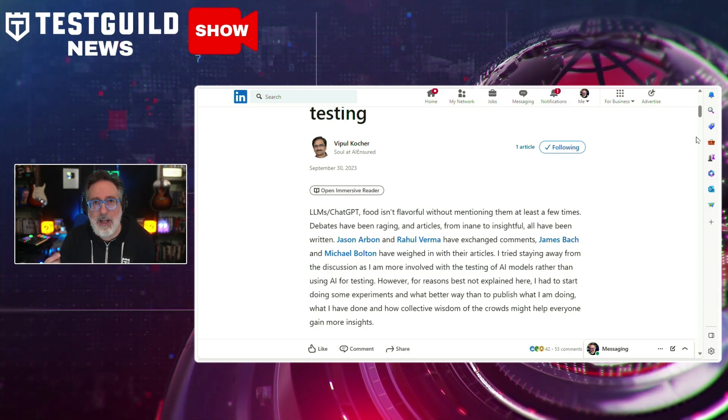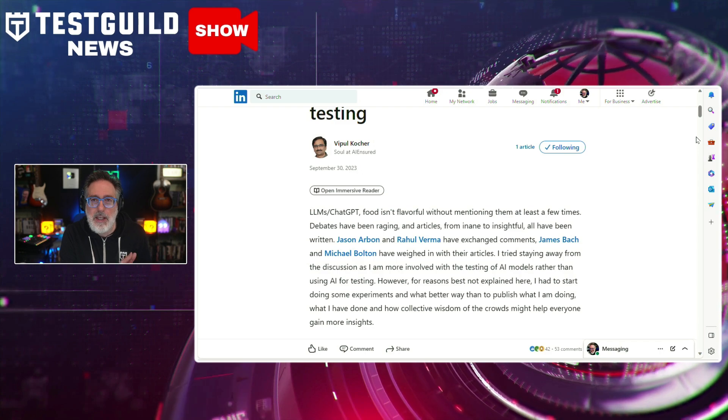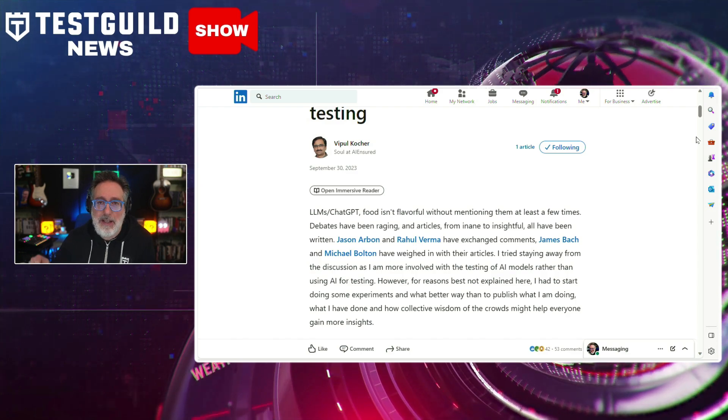This experiment opened up a discussion on the depth and breadth of AI's role in software testing. It also raised questions about the future of testing and the impending reality where AI could potentially handle a significant portion of test design and execution tasks. Let me know your thoughts in the comments on whether or not you think AI could potentially handle a large portion of test design and execution tasks.